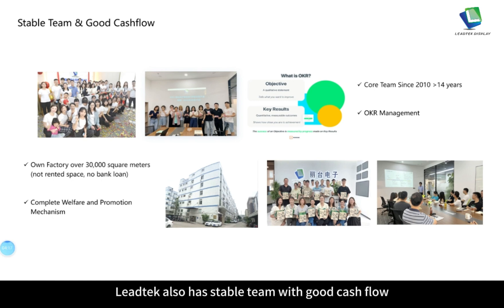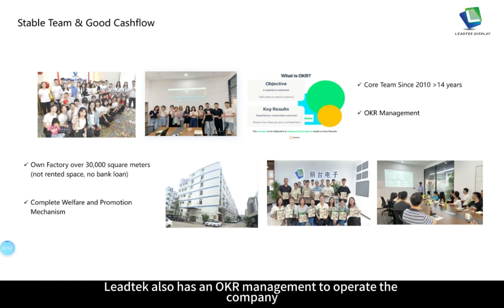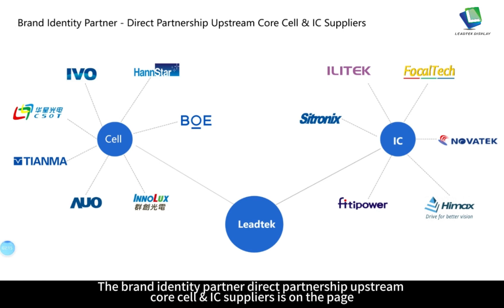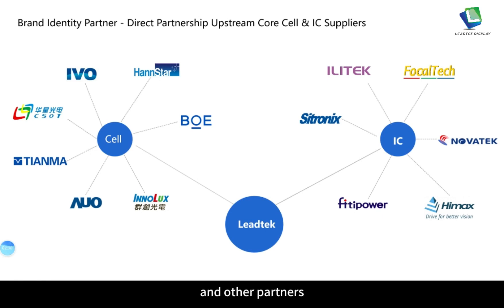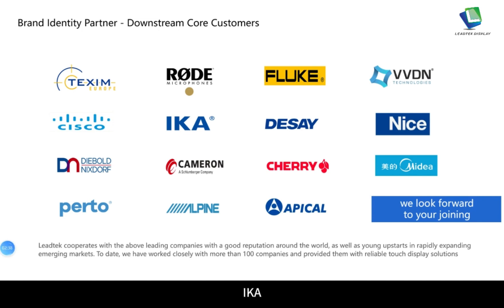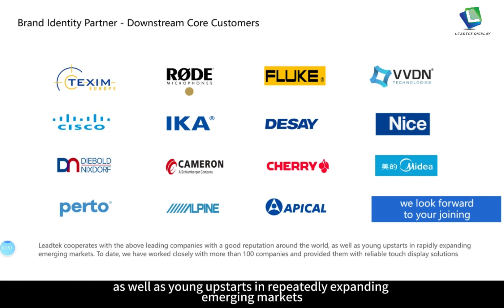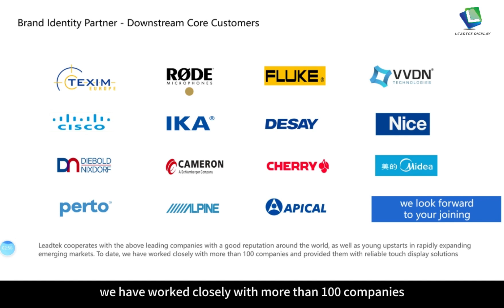Leitech has a stable team with good cash flow, owning a factory over 30,000 square meters with complete employee welfare and promotion systems. The core team has been together since 2010, with over 10 years of history. Leitech uses OKR management to operate the company. Upstream core suppliers include panel brands such as BOE and Tianma. Downstream core customers include companies such as Road, IKA, Nice, Media and Petrel. Leitech cooperates with leading companies globally and has worked closely with more than 100 companies, providing them with reliable touch display solutions.